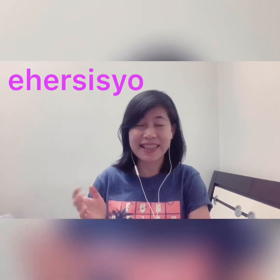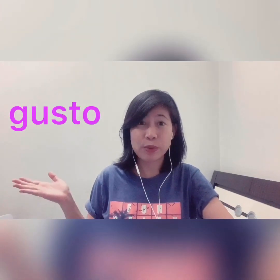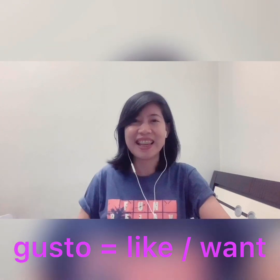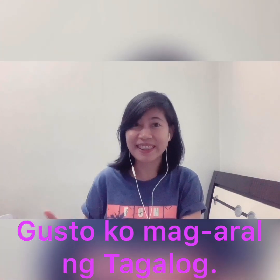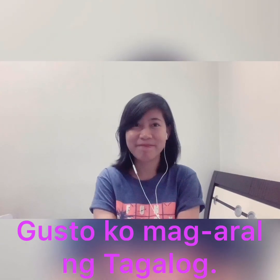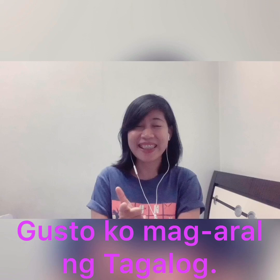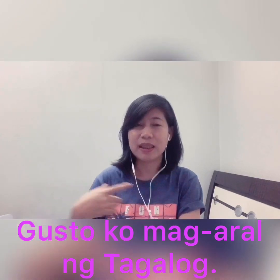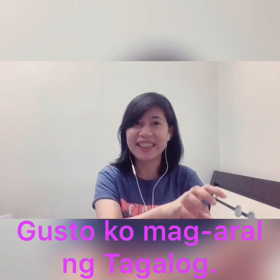If 'ehersisyo' is exercise, then 'to exercise' is mag-ehersisyo. Now, on my previous lessons you have already learned the word 'gusto', I think on lesson nine. Gusto means like or want. So if I say 'gusto ko mag-aral ng Tagalog', that means 'I want to study Tagalog' — because 'gusto ko' means I want, and 'mag-aral ng Tagalog' means to study Tagalog.